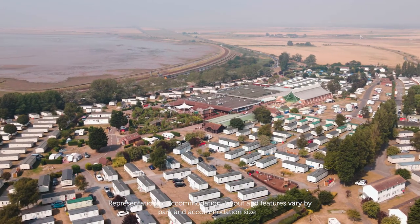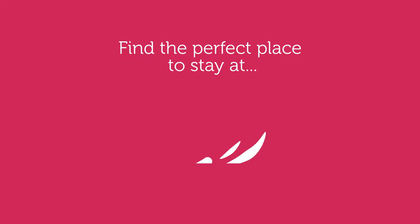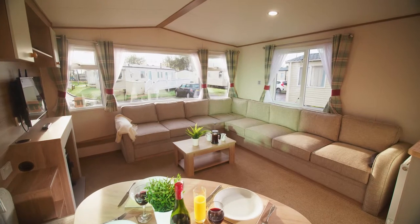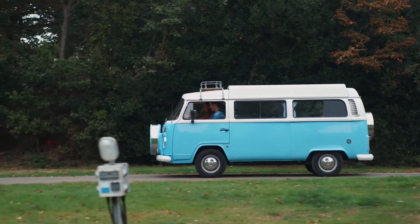We've got a great range of accommodation to suit your needs and budget for your next holiday in Great Yarmouth, here at Vauxhall Holiday Park. Choose from stylish caravans, luxury lodges, glamping glitz, or touring and camping.